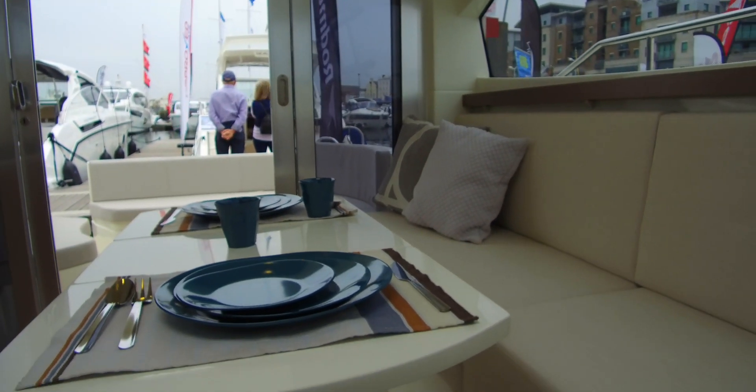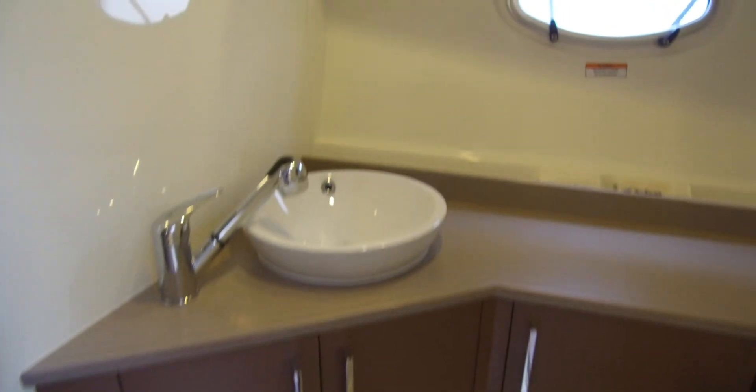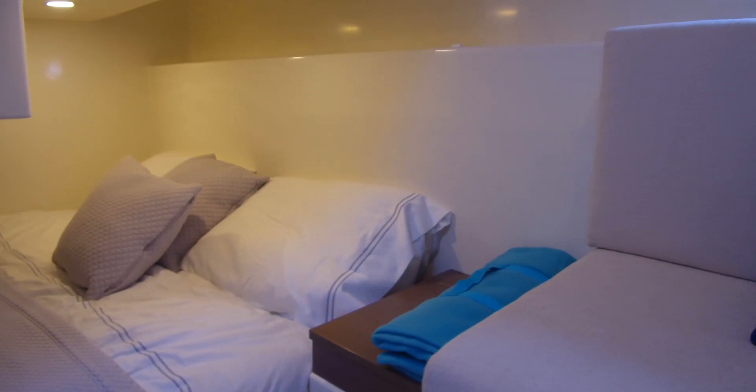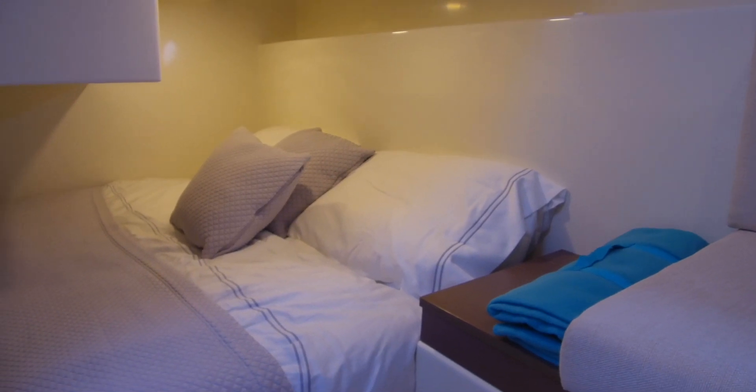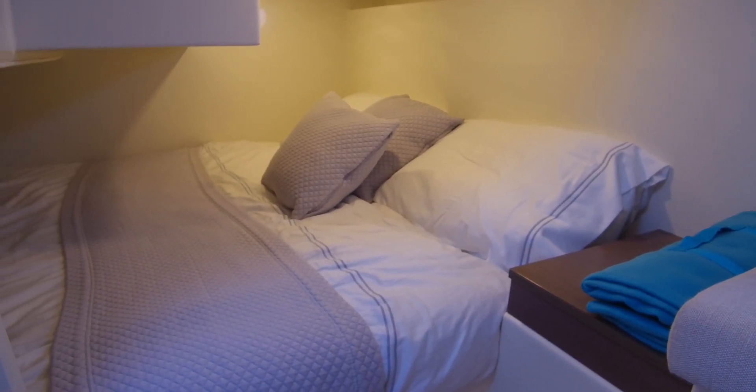With inboard and outboard options it also gives different options below in terms of the accommodation. On either version you have a forward double cabin and a separate heads, but with the outboard version you have the space inside for a double berth amidships, and with the inboard version you have a single berth down there to the port side.